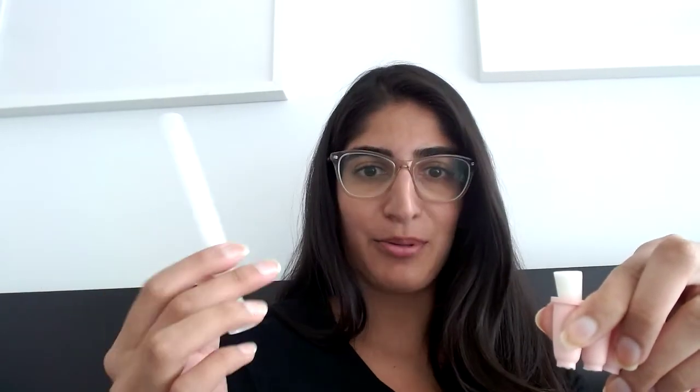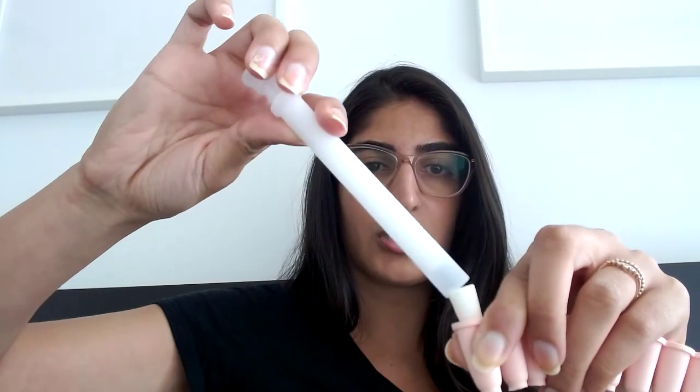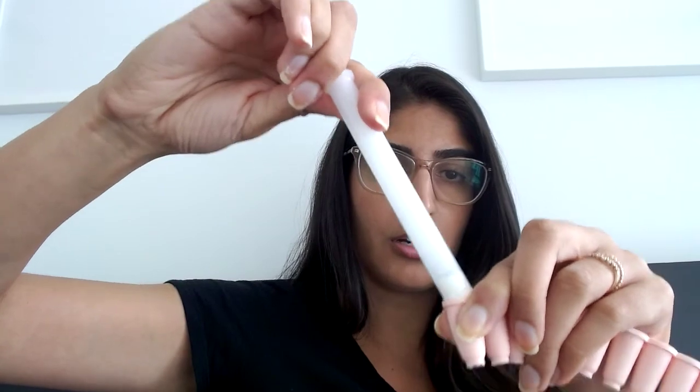I just took this out of the fridge so it's a little cold — you can wait a little bit — but basically you just pop it out. This is the applicator; it just looks like this. Some pharmacies will give you an applicator, but from what patients are telling me, some pharmacies aren't providing one, so you'd have to use your fingers. This is what you should typically be receiving. You insert the suppository into the applicator, and then insert it into the vaginal canal.